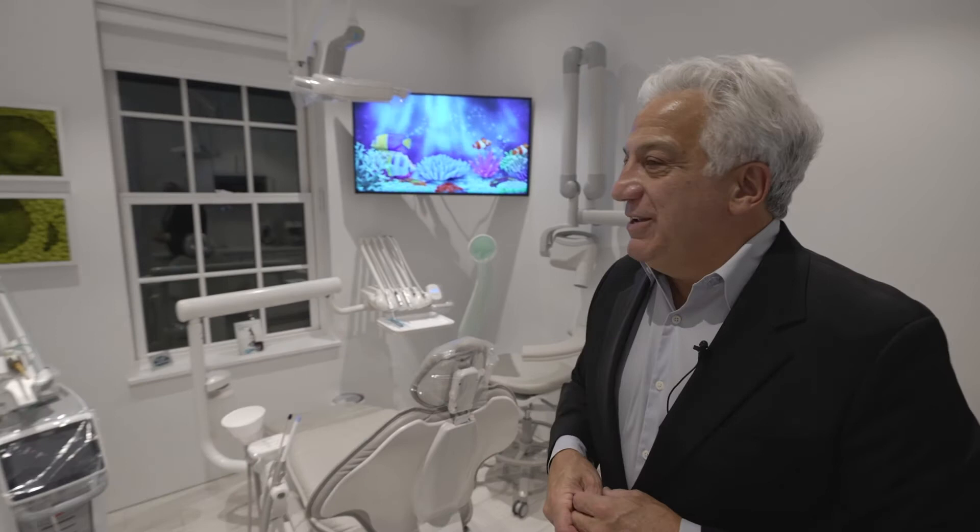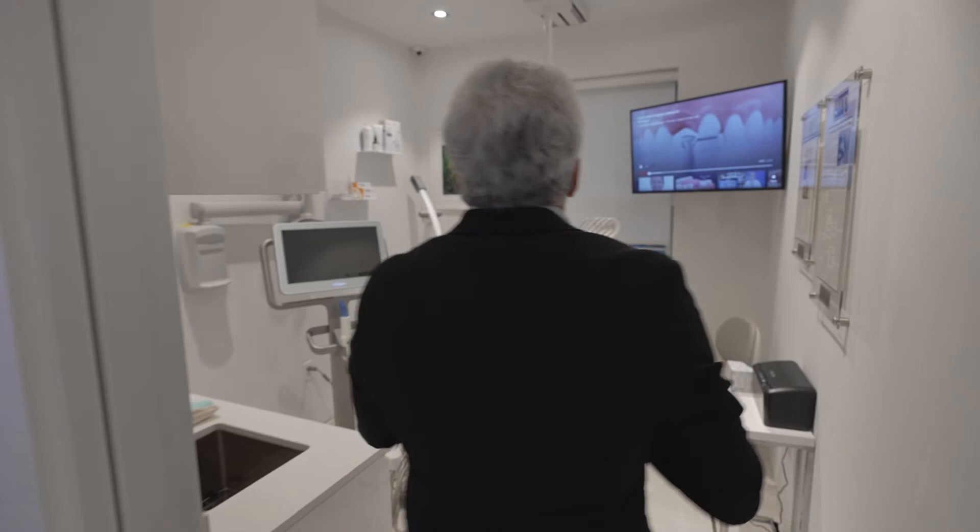Come on into the hygiene room. In our hygiene room, we do Invisalign. We have teeth whitening and a host of different procedures in this beautiful, comfortable environment.